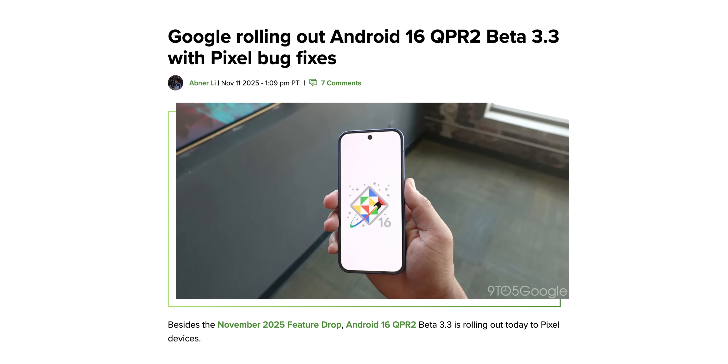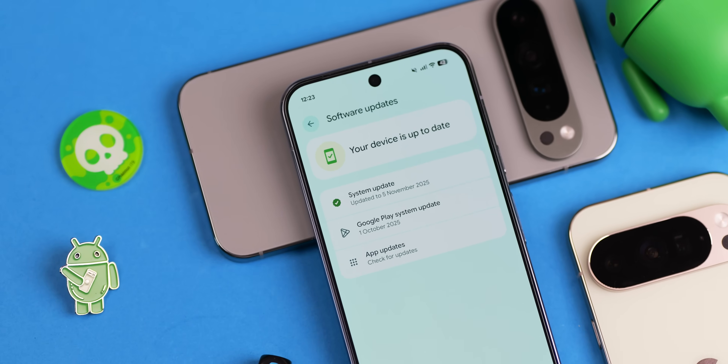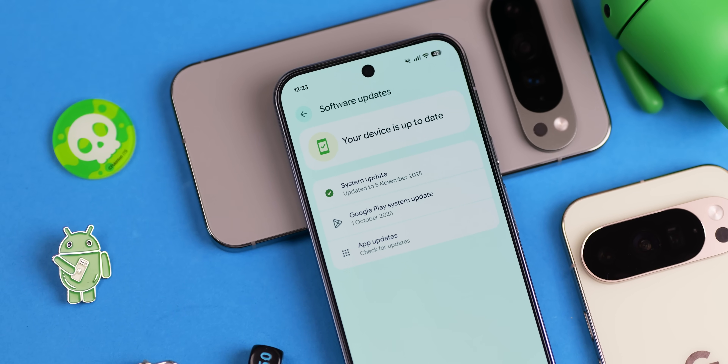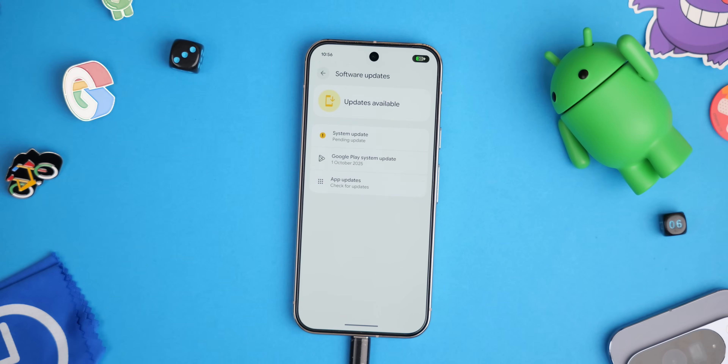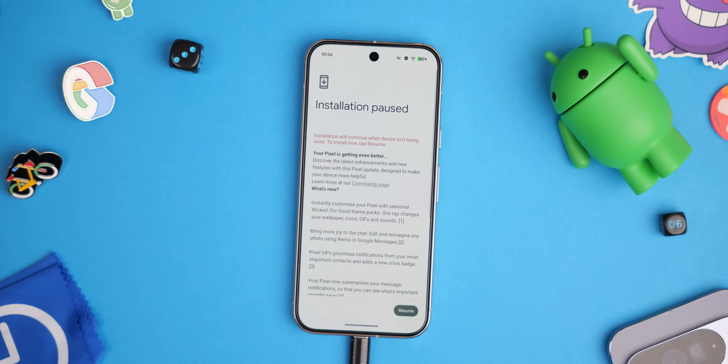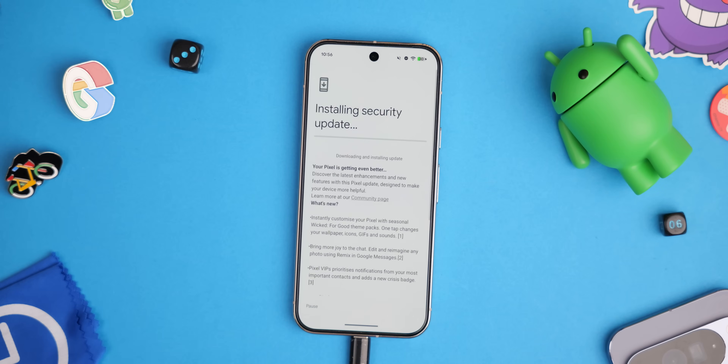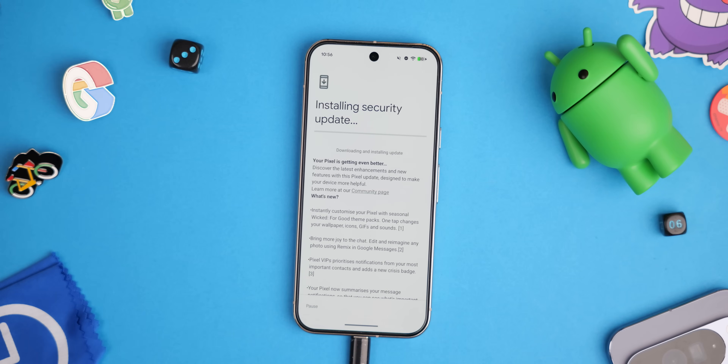We are basically having our cake and eating it right now with Pixel devices and Android. Just give me these Pixel updates. I think it's a really good time to be a Pixel owner, and it's only going to get better in a few weeks when that next OTA arrives with lots of new features, functions, and everything good under the hood.